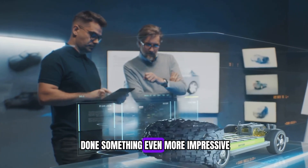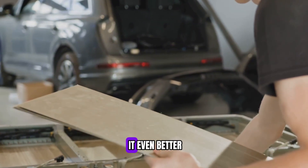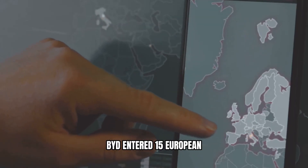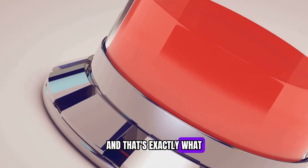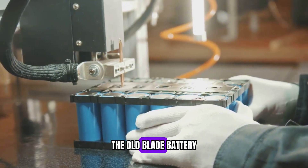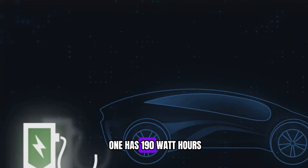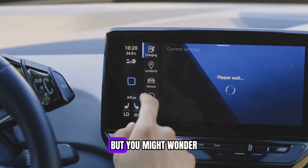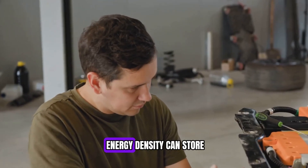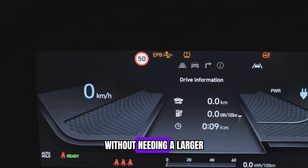With all these advantages, the Blade battery quickly became one of the best EV batteries on the market. But now BYD has done something even more impressive: the next-generation Blade battery. So what's new? First, energy density has increased. The old Blade battery had an energy density of 140 watt-hours per kilogram; the new one has 190 watt-hours per kilogram — a 27% increase. A battery with higher energy density can store more power without becoming bigger or heavier, meaning EVs can go farther on a single charge.